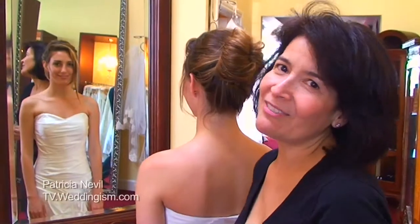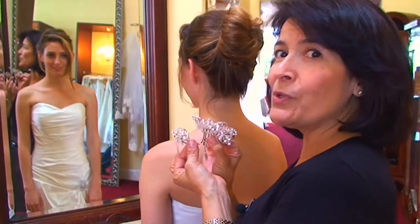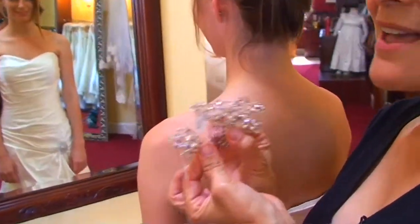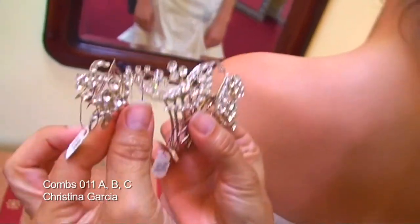Hi girls, my name is Patricia Neville and I'm a fashion designer. Welcome to tv.wedainism.com. I want to show you three beautiful combs from Cristina Garcia that are style 011 A, B and C.